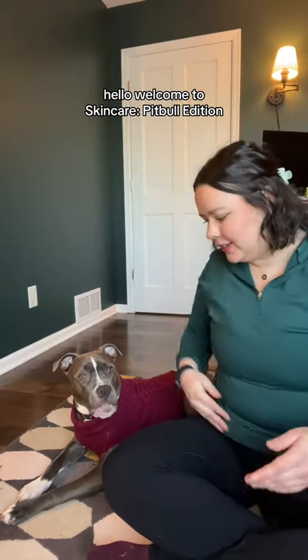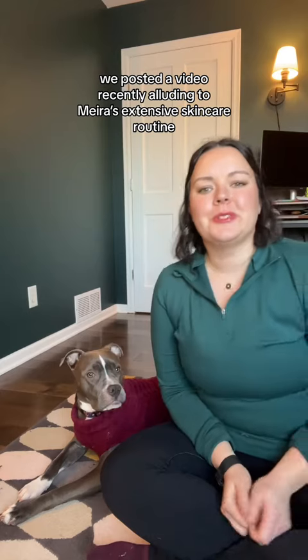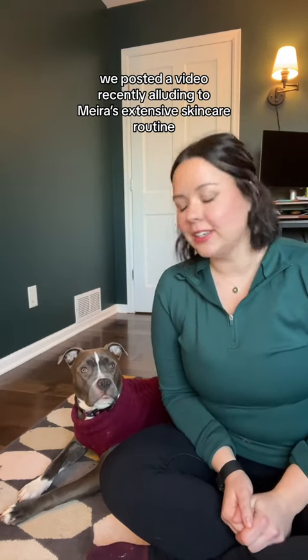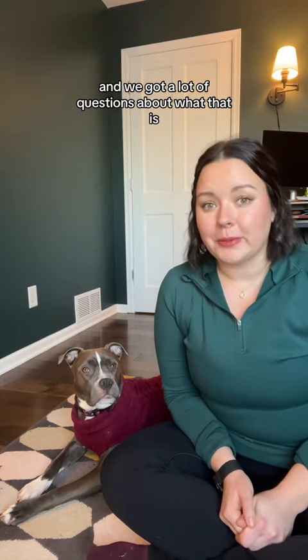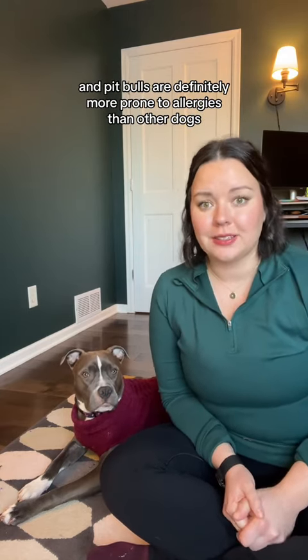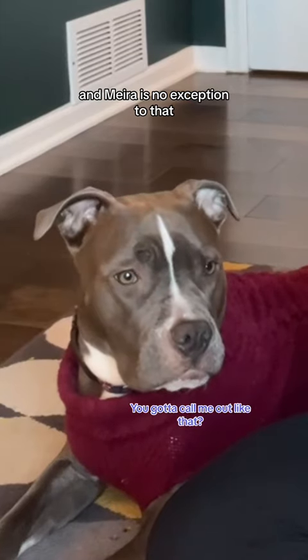Hello, welcome to skincare pit bull edition. We posted a video recently alluding to Mira's extensive skincare routine and we got a lot of questions about what that is, because bully breeds and pit bulls are definitely more prone to allergies than other dogs, and Mira is no exception to that.